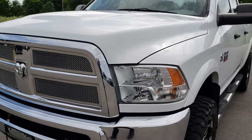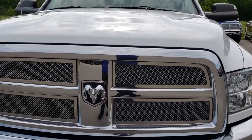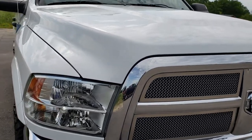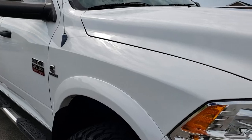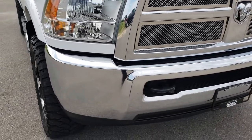Today we are checking out this super clean 2012 Ram 2500 Crew Cab Short Box. This truck has the 6.7 liter Cummins diesel. From this HD video, you will be able to tell that this truck is extremely clean all the way around.